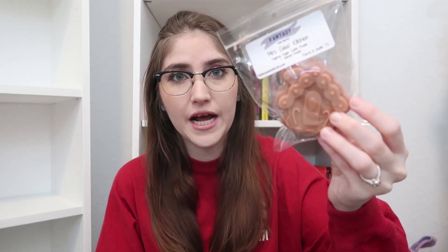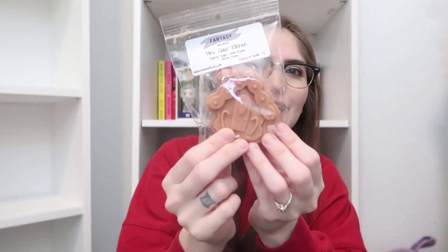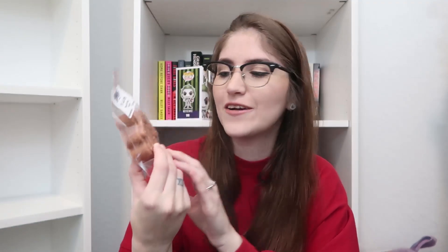Next we have Mrs. Claus's Kitchen. This is a new shape this year — I found these adorable gingerbread house molds, there are like three different designs and this one is my personal favorite. It kind of reminds me of Candyland, it's very cute. This is a blend of Eggnog, Sugar Cookie Royale, and Glazed Donuts. I wanted this to feel very bakery.